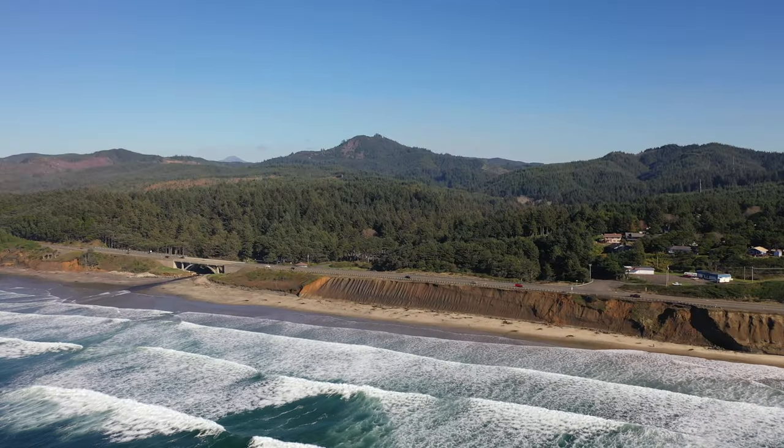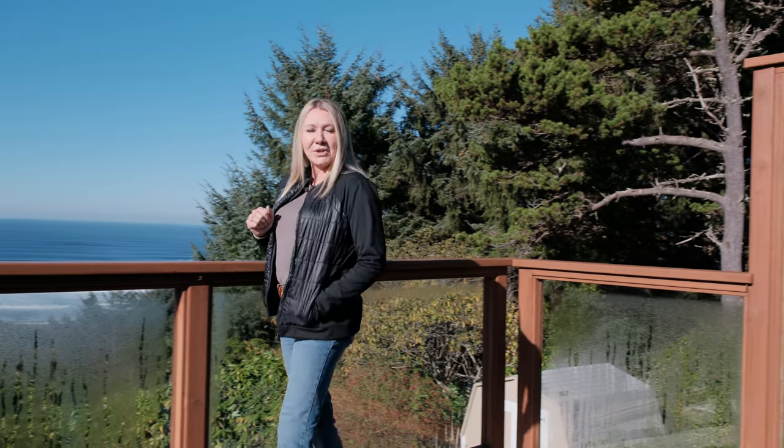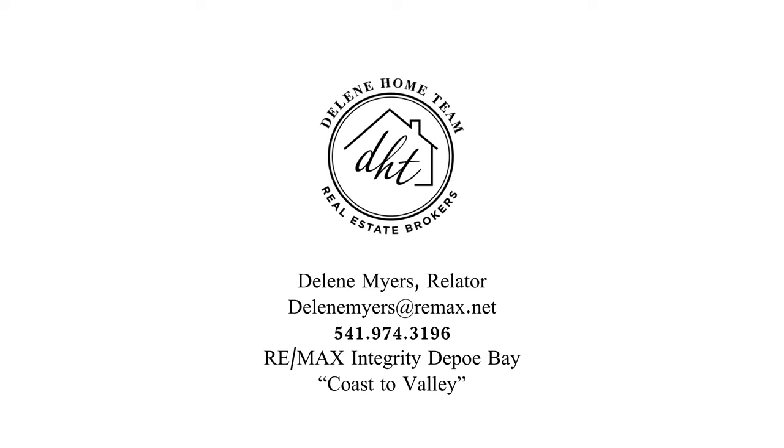Thank you for joining me today at this beautiful ocean view home. If you have more questions or you would like to have a private showing, please contact me directly. Have a great day!